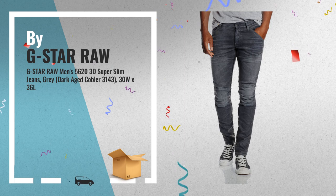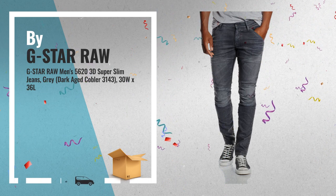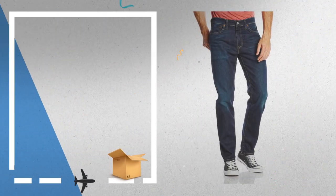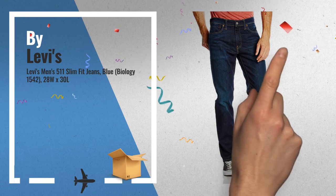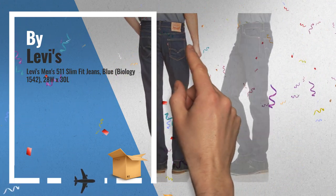Choose Your Perfect Fit — just click the link below for more options. Number 4: Classic 5-Pocket Styling, Levi's Men's 511 Slim Fit Jeans, by Levi's.